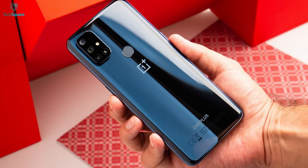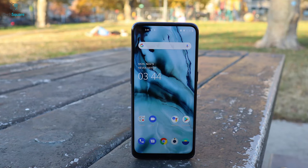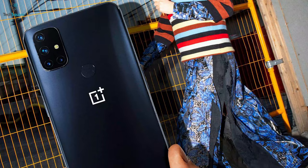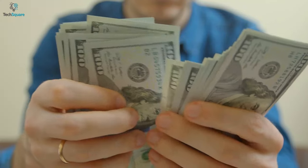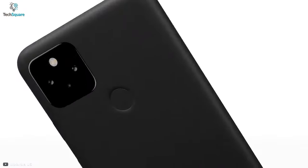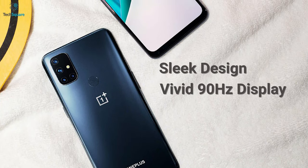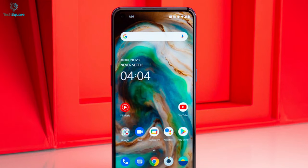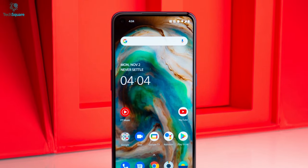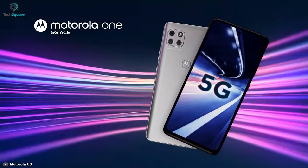The OnePlus Nord N10 5G does something unique: bring 5G to a $299.99 phone without cutting too many corners. That's a full $200 lower than other budget-oriented competitors like the Google Pixel 4a 5G and Samsung Galaxy A51 5G. With its sleek design, vivid 90Hz display, and 5G connectivity, the N10 punches well above its weight, surpassing not only the similarly priced Motorola Moto G Power but also the more expensive Motorola One 5G Ace.